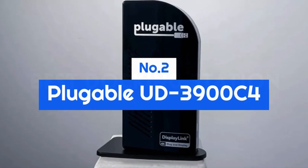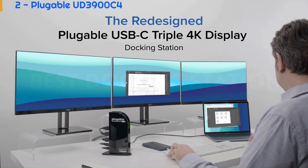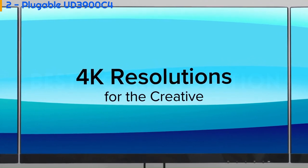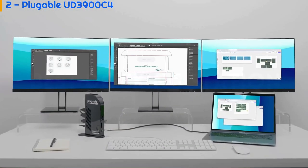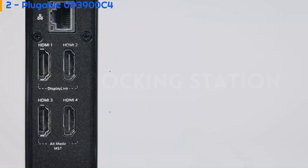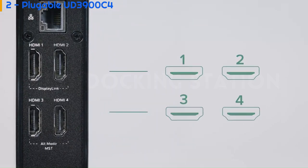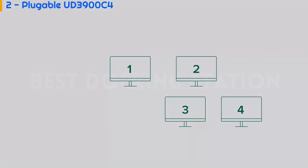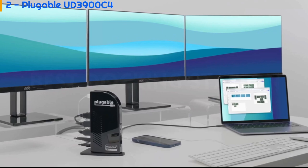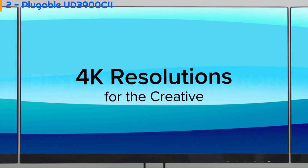Number 2: Plugable UD-3900C4. If you're only connecting your laptop to one or two monitors, the Plugable USB-C Quad HDMI docking station will be wasted on you. As its name implies, this miniature tower has no fewer than four HDMI ports, using DisplayLink technology to show a crisp picture on displays 1 and 2, and DisplayPort Alt Mode multi-stream transport to drive screens 3 and 4, all with resolutions up to 1920 x 1080 pixels at 60Hz.